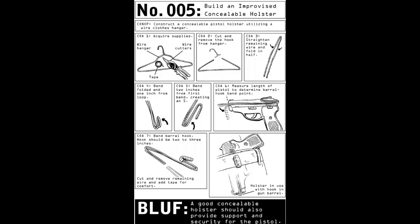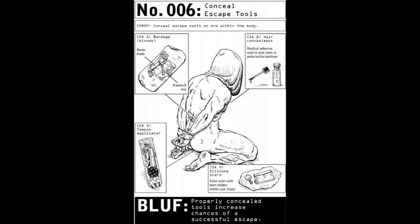Related skills: construct a rectal concealment, page 18. Number 006: Conceal escape tools. Conop: conceal escape tools on and within the body. Course of action 1: bandage with a bloody razor blade and handcuff key on the inside. Course of action 2: hair concealment — medical adhesive used to glue tools to pubic or axilla hairlines. Course of action 3: tampon applicator with tools inside. Course of action 4: silicone scars — false scars with tools hidden within scar tissue. Bottom line up front: properly concealed tools increase chances of a successful escape.